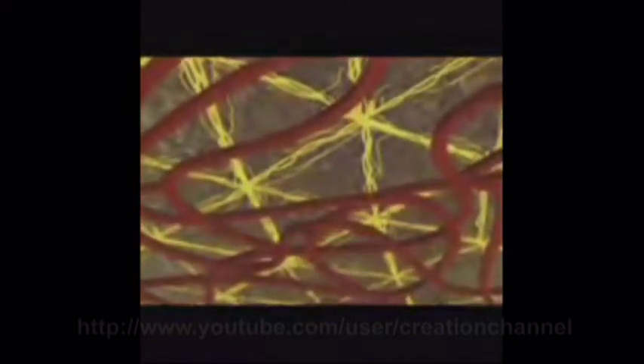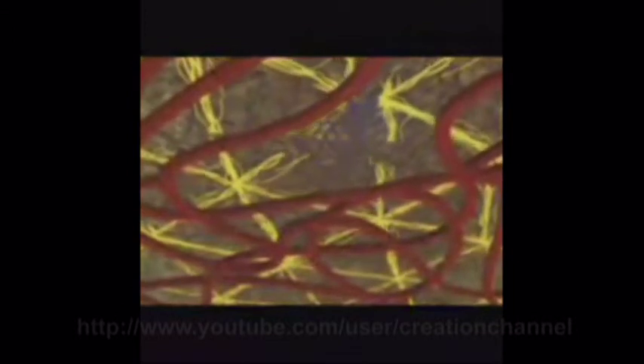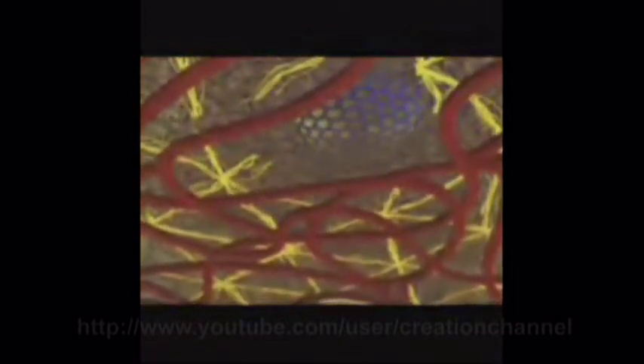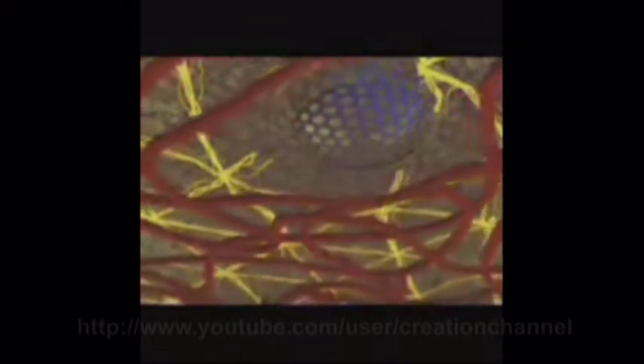Together, messenger molecules and calcium command microfilaments to contract or relax. They may also tell the cell membrane to recycle its components.